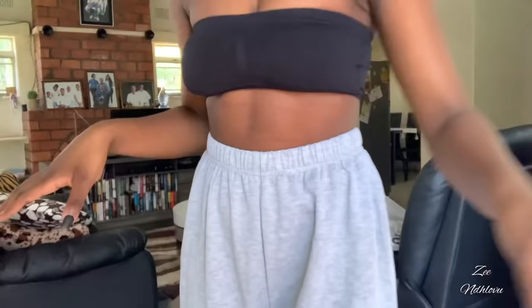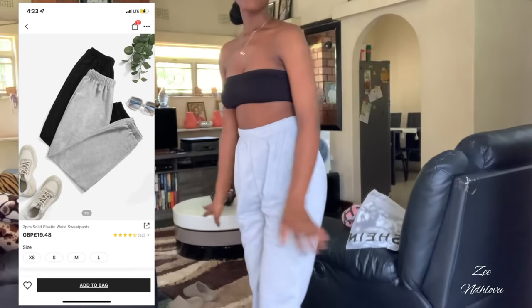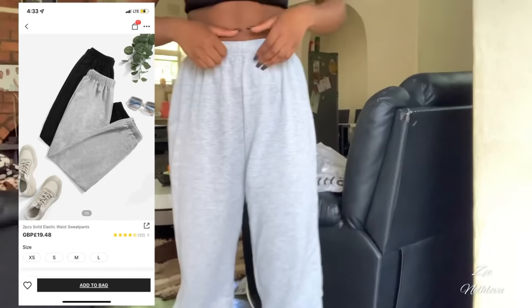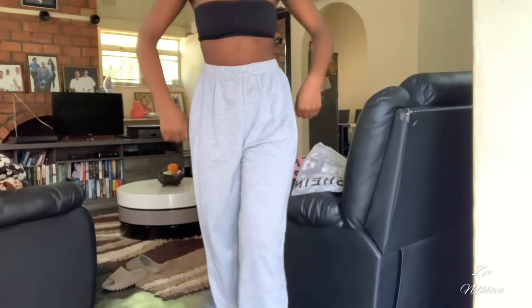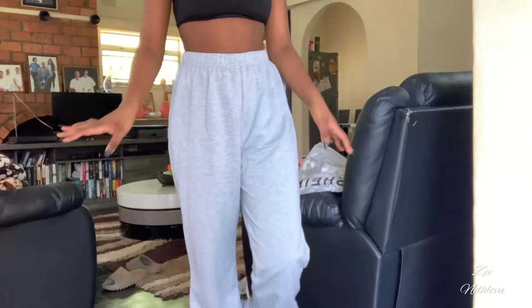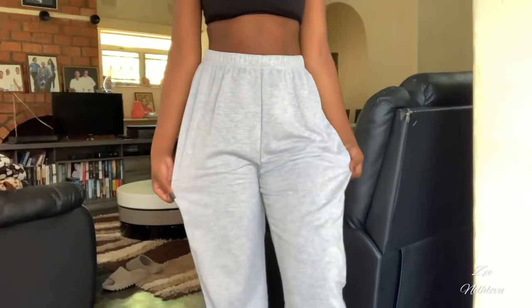The next items I got are these sweatpants — they're the ones I started the video wearing. When I tell you I'm in love with them, I am obsessed. I got them in a size S because I wanted a loose fit but didn't want to upsize too much because of my waist. They don't have strings but they're still really fire and have a nice ruched detail at the bottom. The only concern I have is that they don't have any pockets, which is a bummer, but otherwise they're really comfortable and soft. I got these in gray, size S.